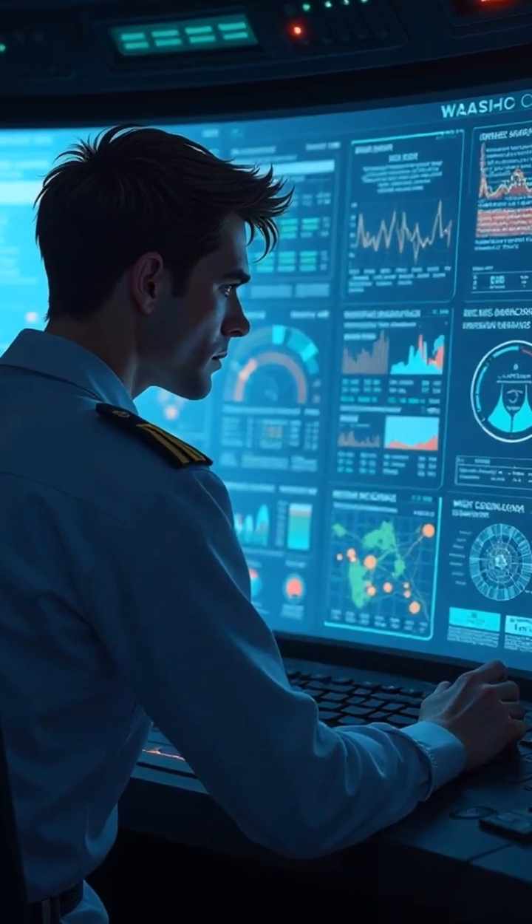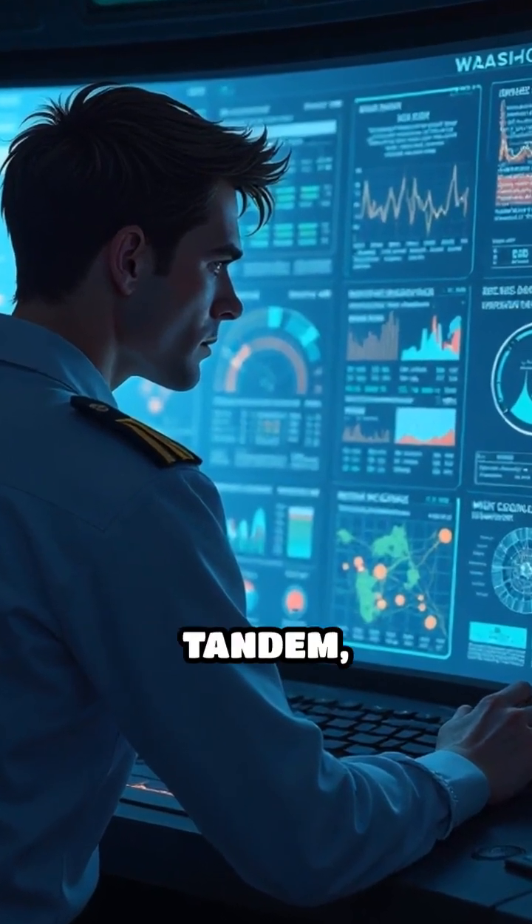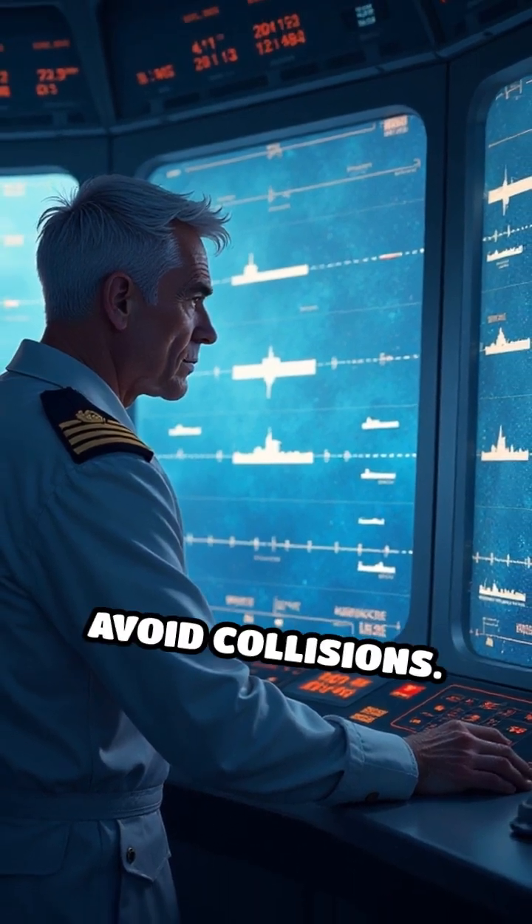Automatic Identification Systems, AIS, also work in tandem, displaying the positions of nearby vessels to avoid collisions.